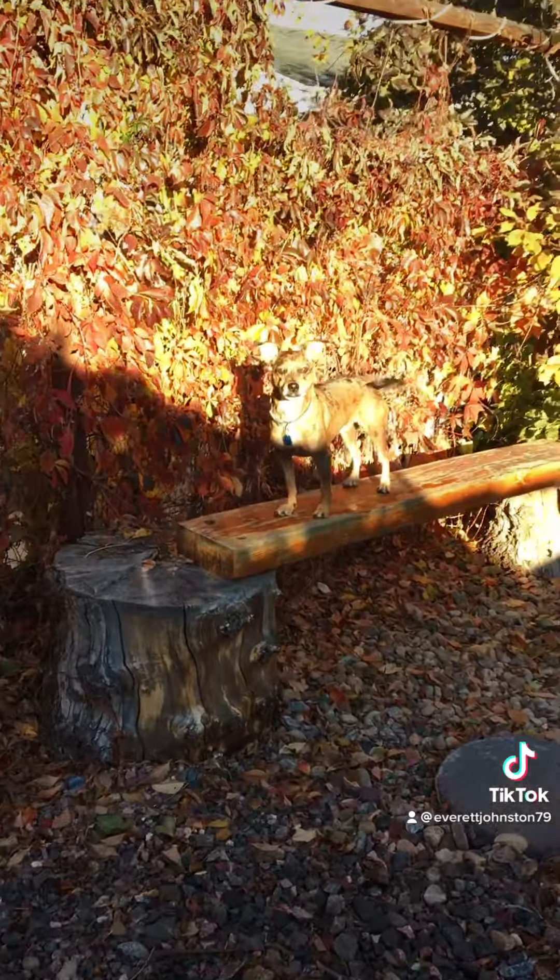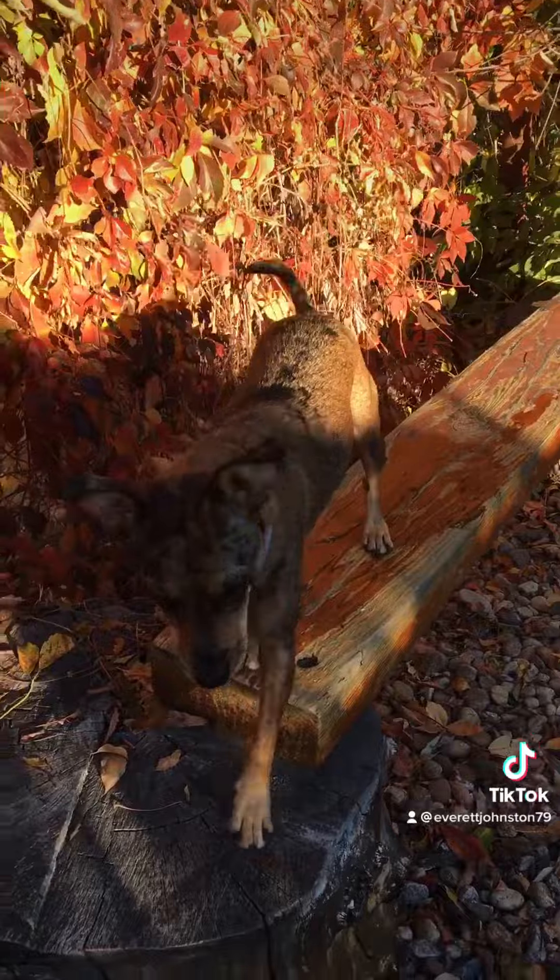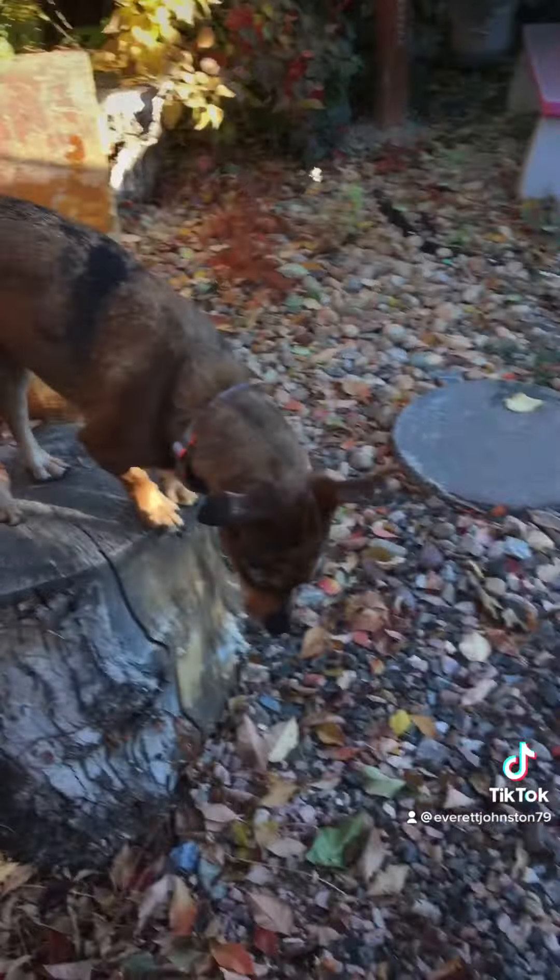Look at my dog, Wesley — say hello! Are you in the garden? Are you in the magical garden? I know it's a beautiful garden, huh?